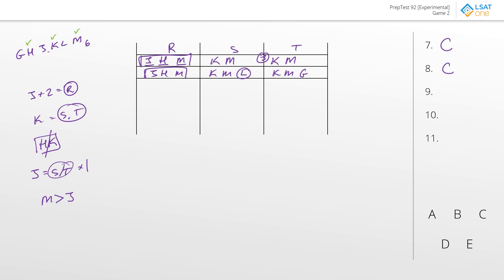Question number nine: each of the following could be a pair of campers who purchase none of the same sorts of items as each other, except. We're looking for two people who cannot be completely separate. Answer choice A: could H and L be completely separate? Yes, they would have to be because there's no more H's on the board—this is the only H. Answer choice B: G and J. Could G and J be completely separate? Yes—J could go here, and then G could just go into the tent, and that could still work. Answer choice C: G and K. No—there's no way for G and K to be completely separate because G is going to have to go into one of S or T, and K is already in both. The best answer to question number nine is C.